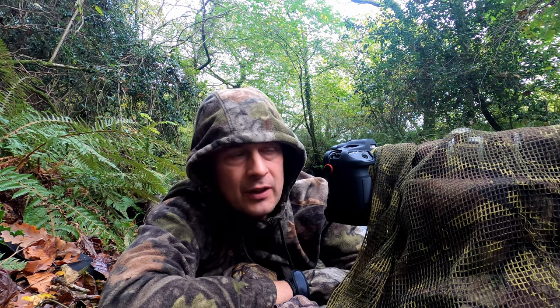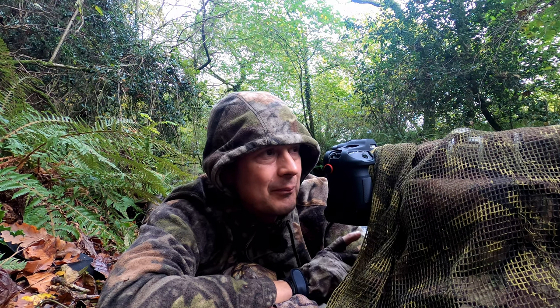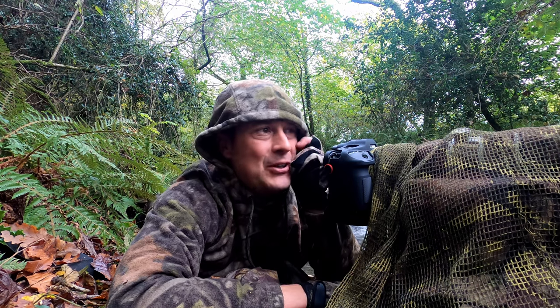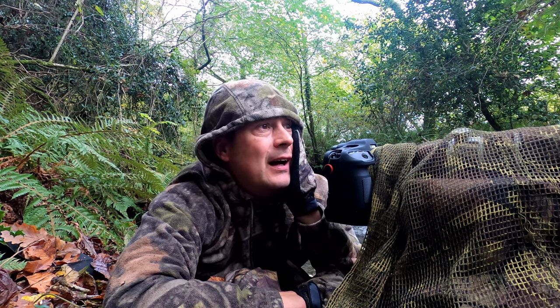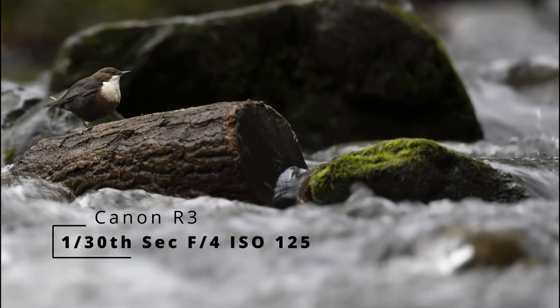I just captured a nice shot of the dipper, quite a distance away, looking nice in its environment. I captured that at 1/30th of a second. The dipper has flown downriver — such great birds. It actually looks fairly sharp; I'll put that shot up on screen. Obviously only seeing it on the back of the camera so I can't be 100% sure, but it looks quite nice.